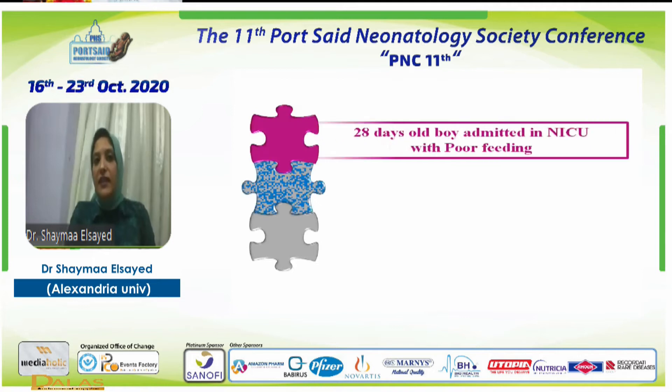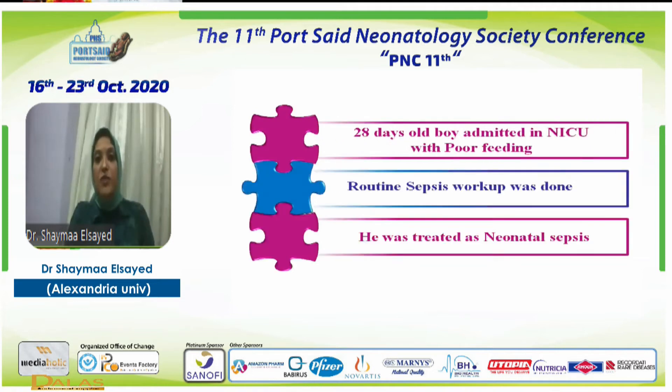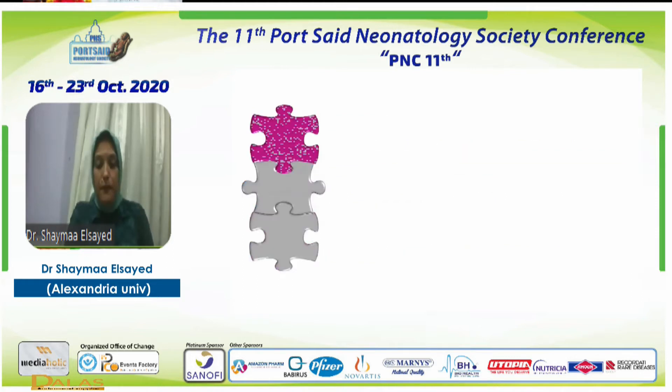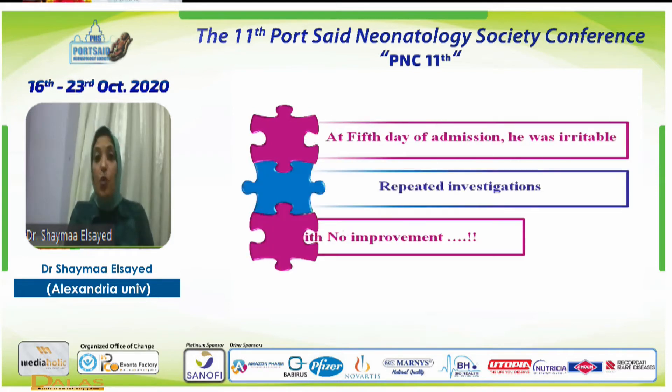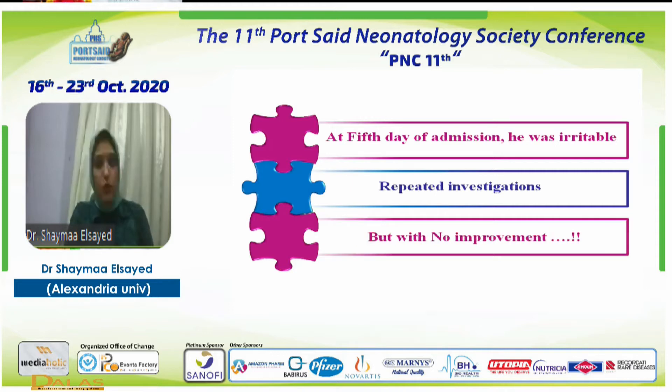A 28-day-old boy was admitted to the NICU with poor feeding. Routine sepsis workup was done and he was treated as neonatal sepsis. At the fifth day of admission, he was very irritable.